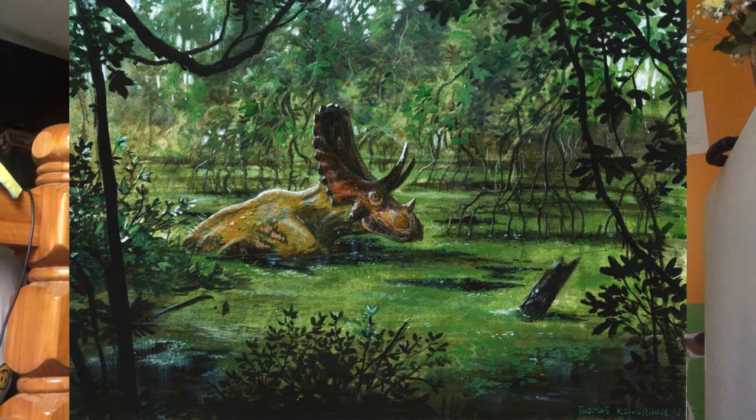Judiceratops means Judith River horned face. It was found in Montana and named in 2013. It was discovered by Nicholas R. Longrich. The frill, or parietal bone, had a long midline bar, a rounded caudal margin, and reduced osteoderms. The horns above the eyes, post-orbital, are moderately elongated and inclined forwards and outwards.